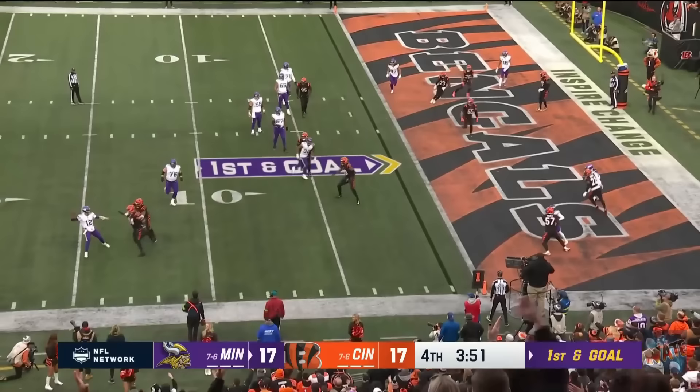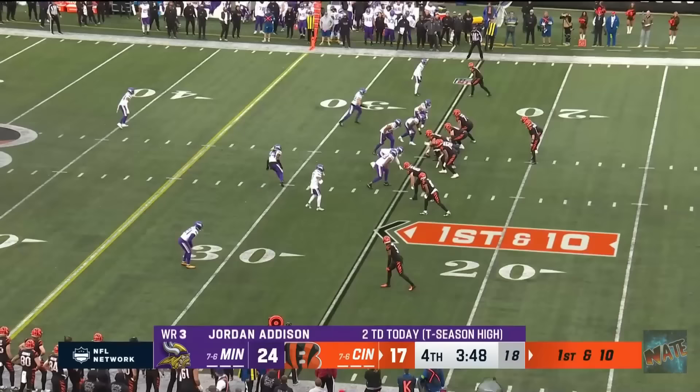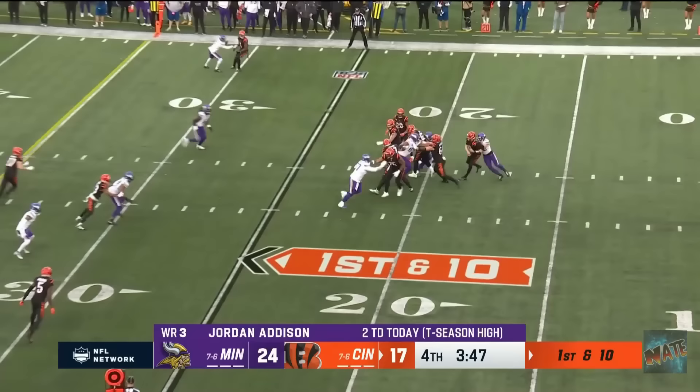And he's going to throw it. Mullins, plenty of time, rolls out, throws it back across his body. It's caught by Addison for a touchdown! What in the world was Nick Mullins doing?